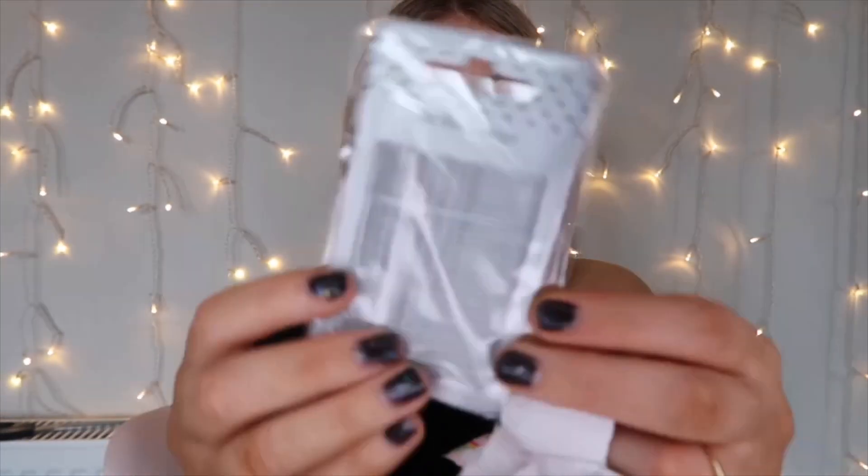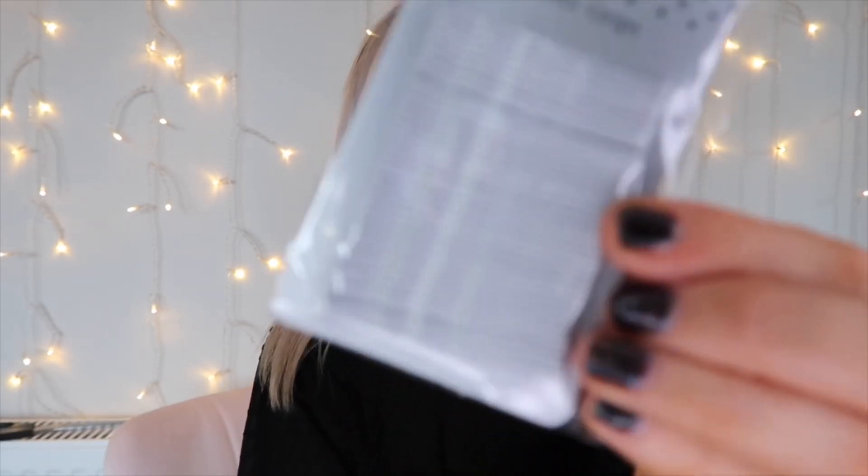It's some curvy hair grips — always need these. 36 hair grips, completely sealed at the back. They're literally 50p in Primark and at least a pound in Boots. You get 36 silver hair grips — so cute.